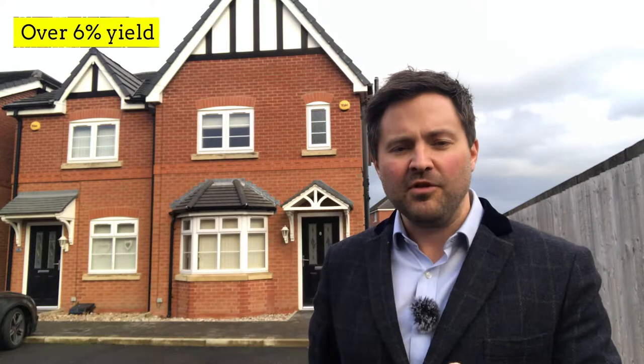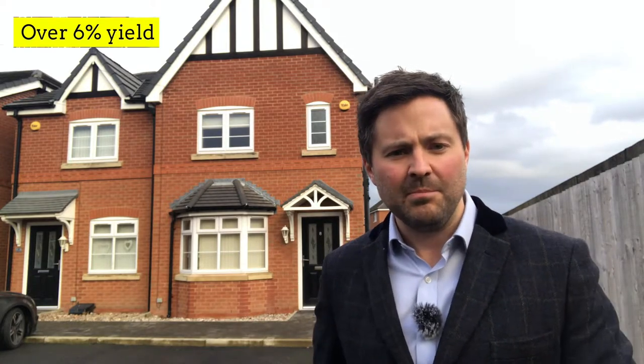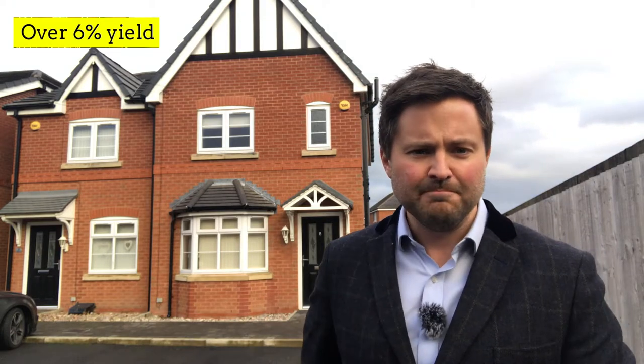Now what I'll do is put the Rightmove link in the comments below. It is on the market with Butters John B, so I'd suggest you contact them for a viewing and have a look round. Thank you very much.